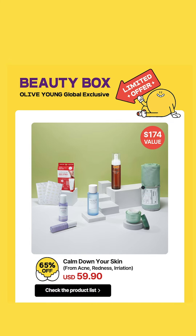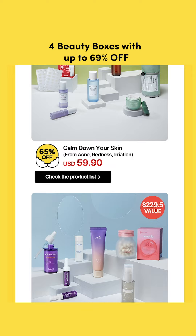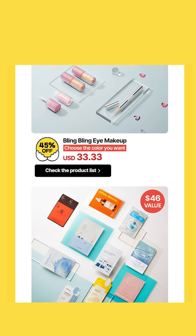Next, they have exclusive beauty boxes. You'll be able to find four awesome beauty boxes with crazy discounts, even up to 69%. There are two skincare boxes, one makeup box, and one box with sheet masks.